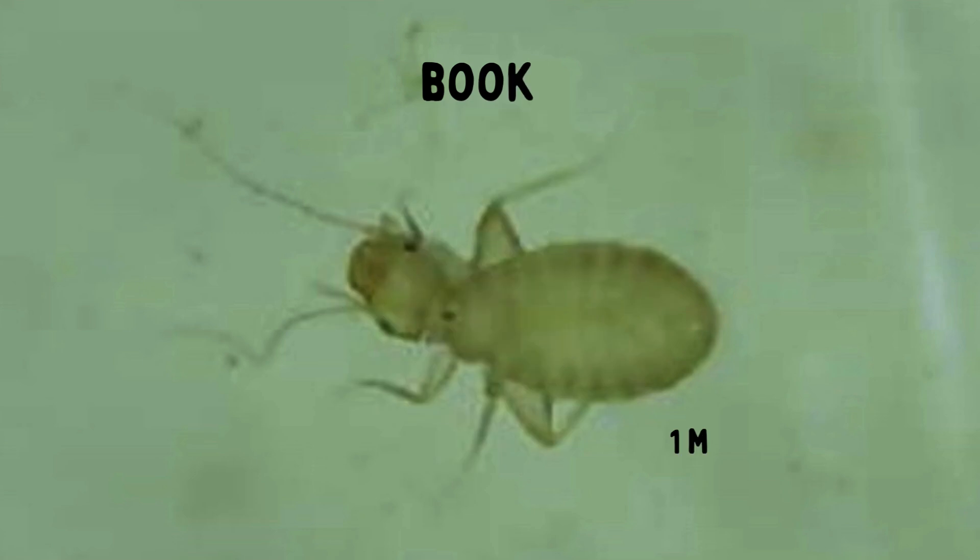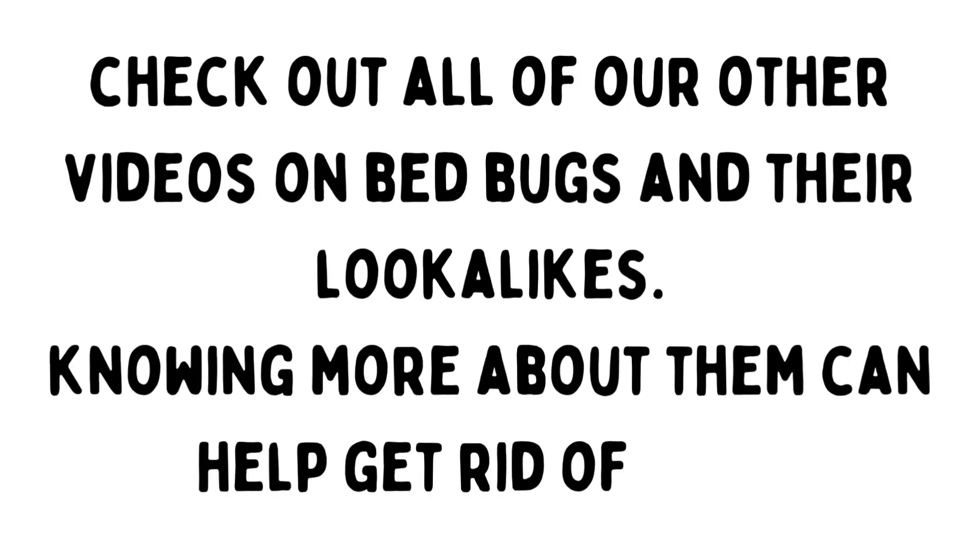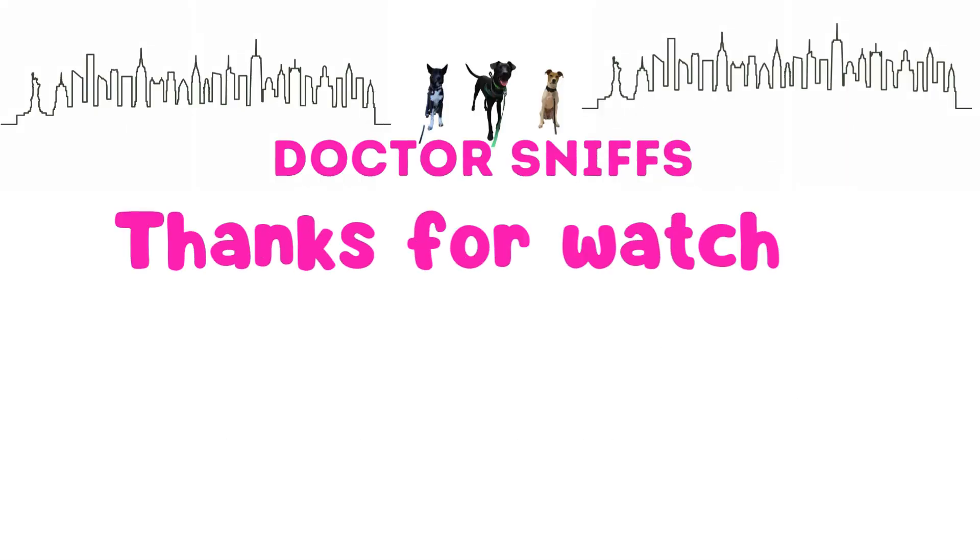So if you think you found any of these bugs, feel free to send a photo to us for identification. There'll be a link in the description on our contact page. If this video was helpful, please hit the like button.